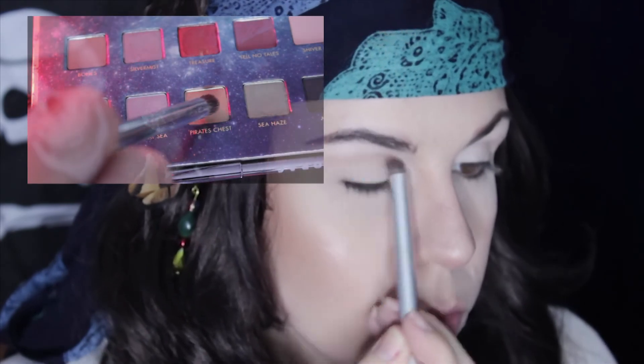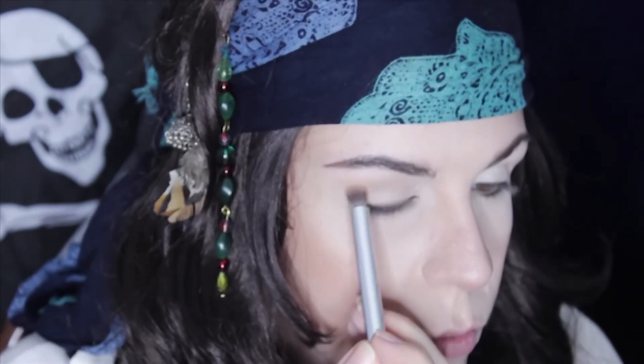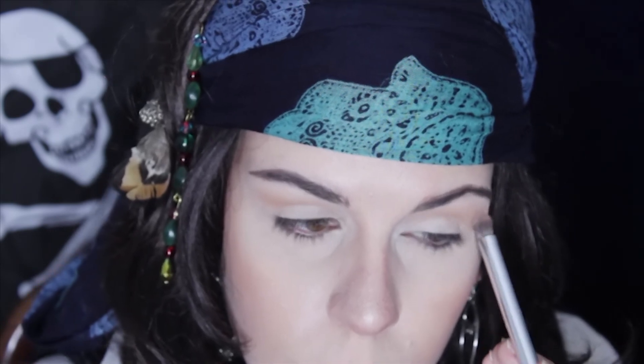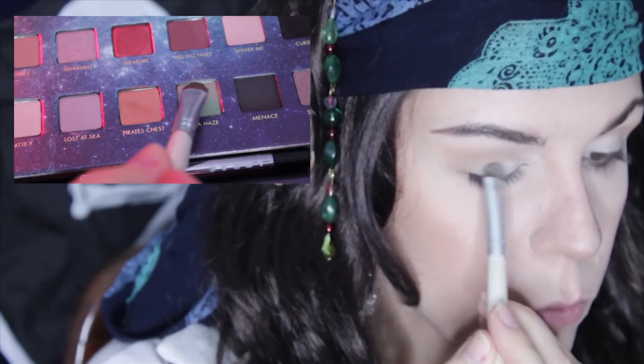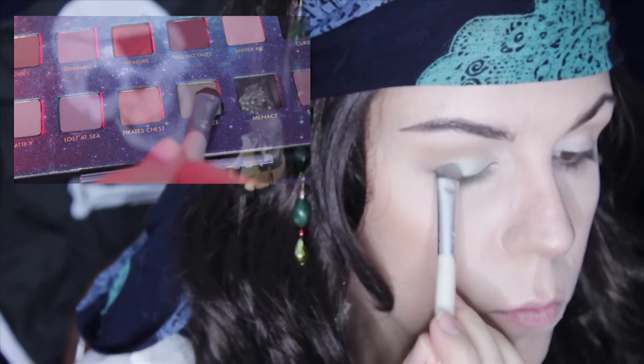In the crease, I'm applying Pirate's Chest, taking it just below my brow bone and slightly winging it out. Taking Sea Haze, I apply it all over my lid with an eyeshadow brush, bringing it up to Pirate's Chest but not blending them together.